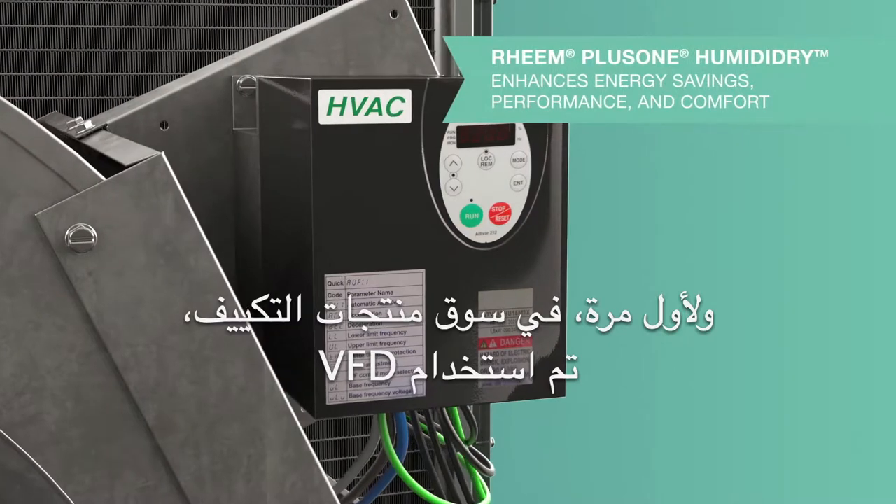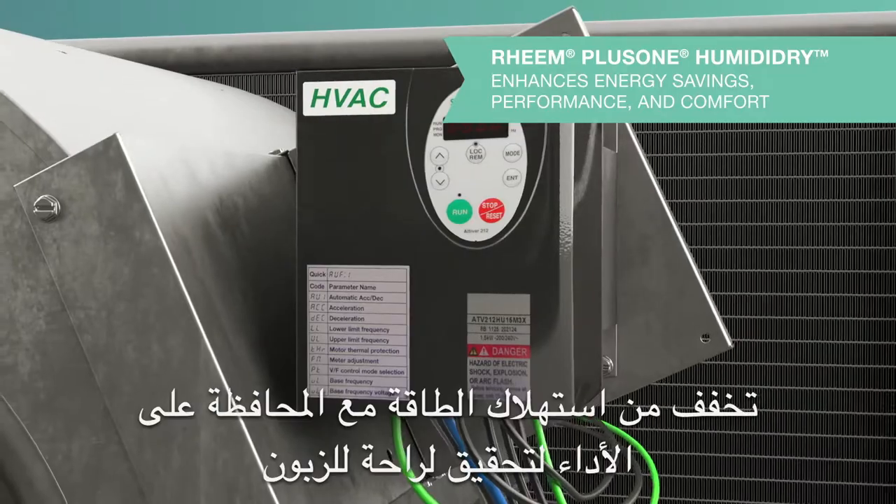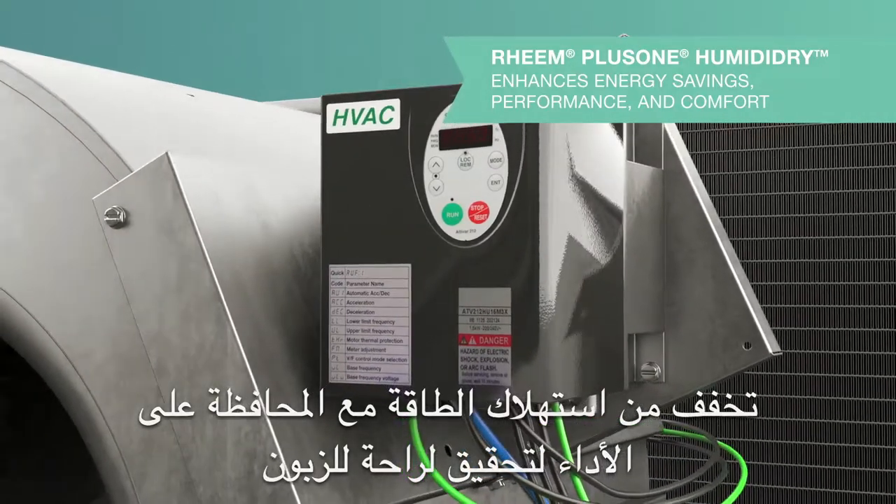First in the dehumidification market to incorporate a VFD, our Plus One humidity dry technology enhances energy savings, performance, and comfort.